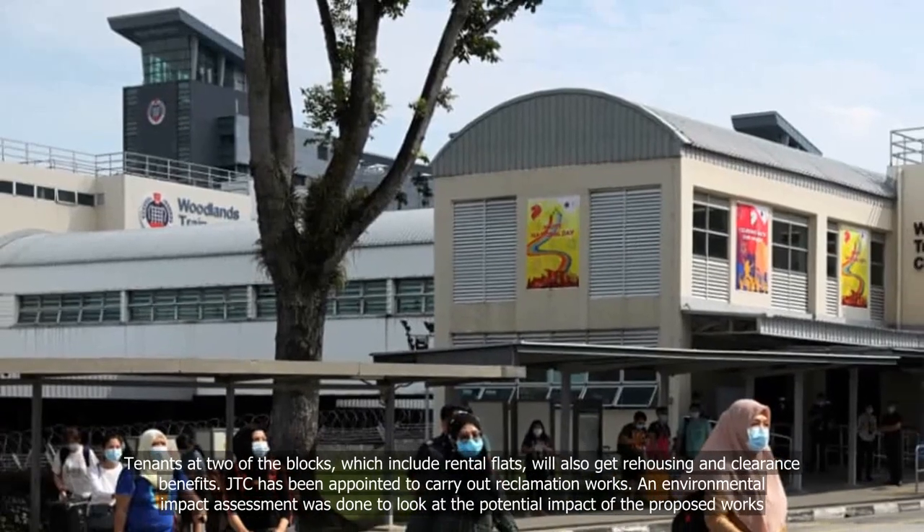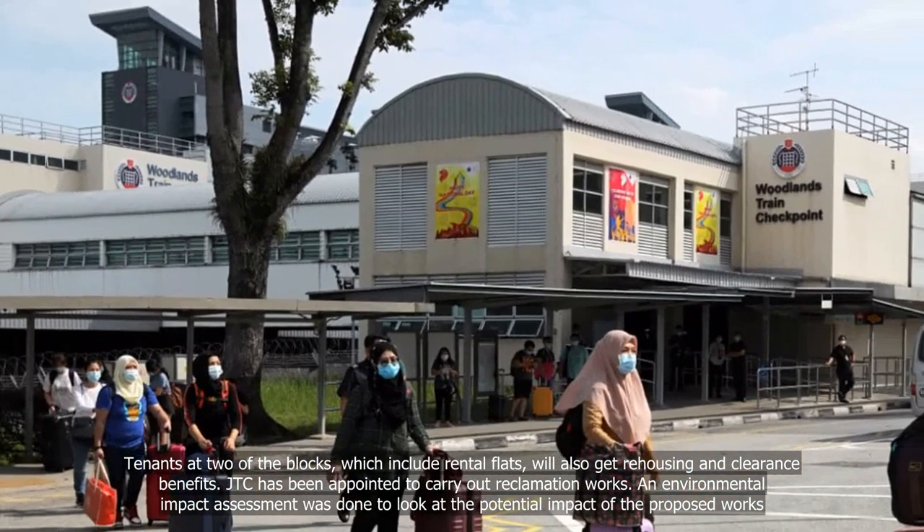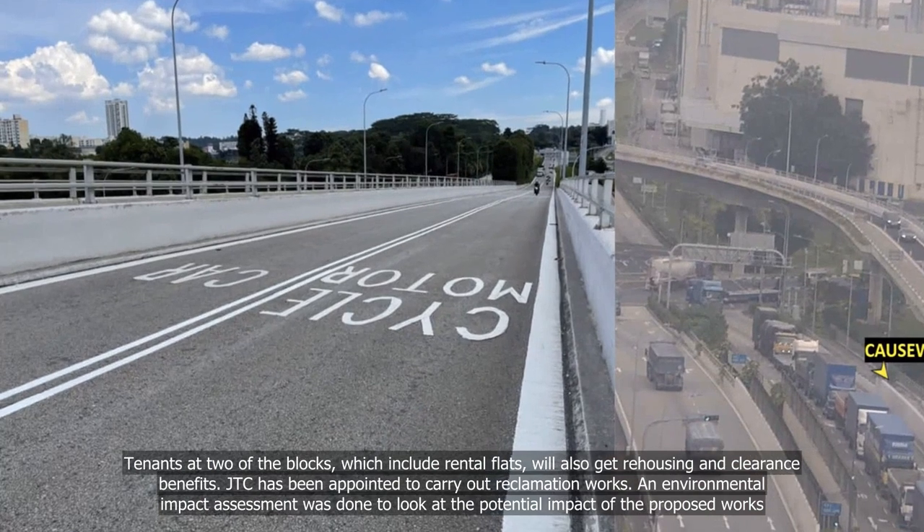Tenants at two of the blocks, which include rental flats, will also get rehousing and clearance benefits. JTC has been appointed to carry out reclamation works.